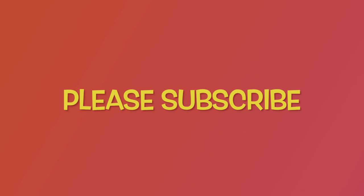Thanks for flying with the Pelican Pod. Please subscribe for more great content. This is Morty, signing off.